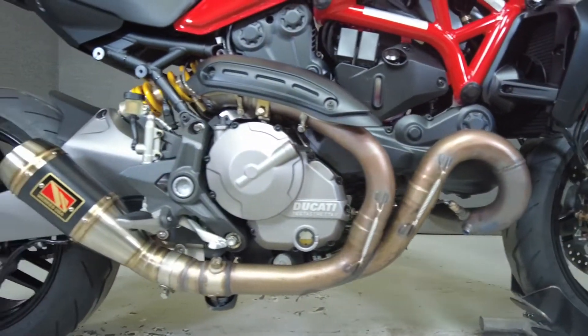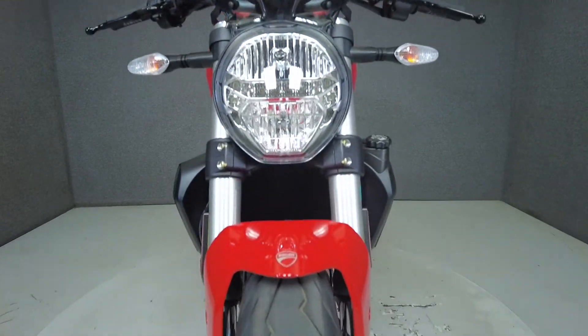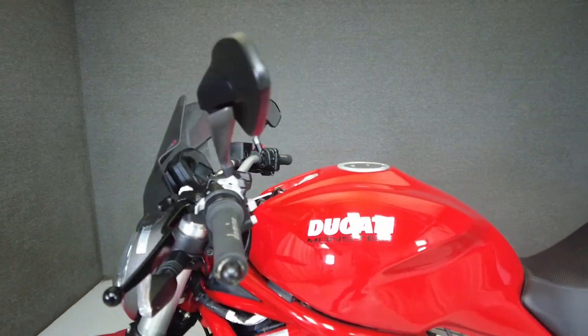Powered by a liquid-cooled 821cc motor, it puts 109 horsepower and 63 foot-pounds of torque through a six-speed transmission. It has a 30.9-inch seat height and a wet weight of 454 pounds.